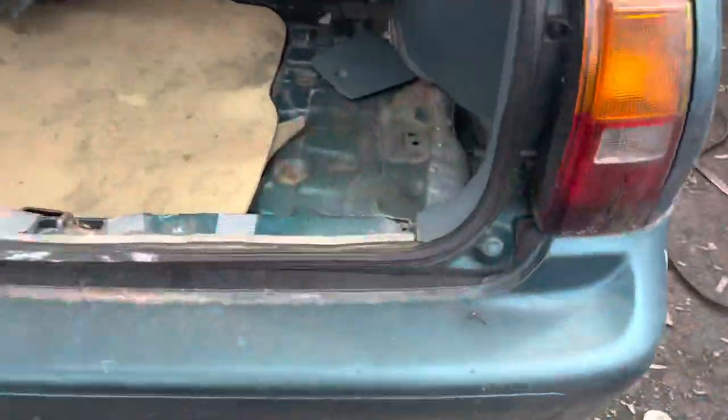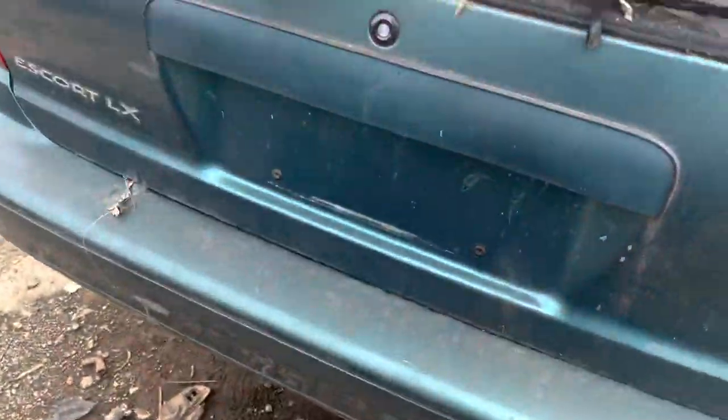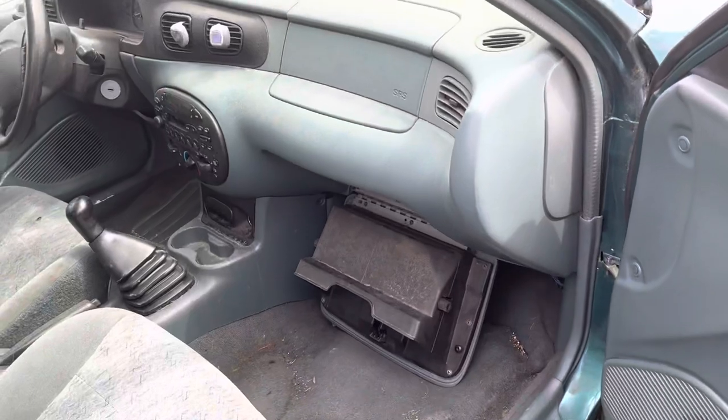The struts are done for. Pretty interesting find. It even has the little cargo cover. So I thank you all for watching and take care.